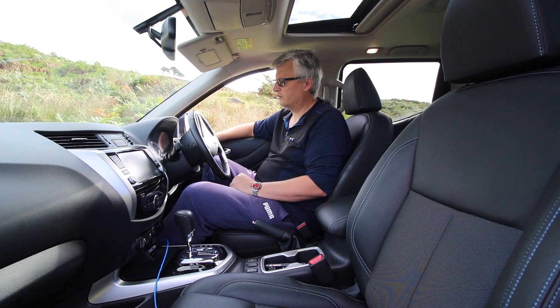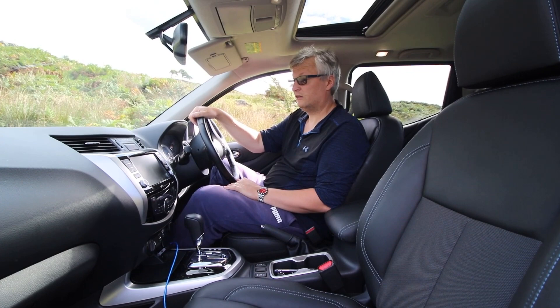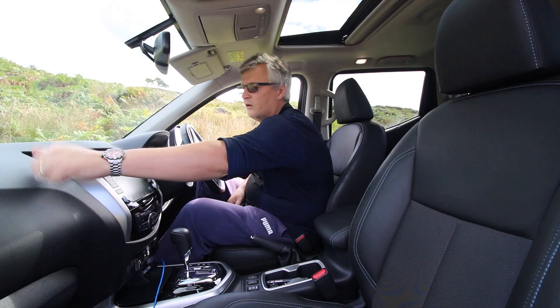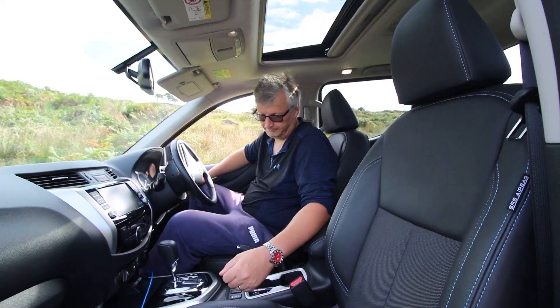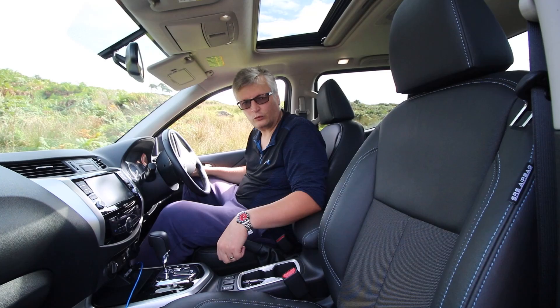Adaptive cruise control, and you can control your media on the steering wheel too. Push-button start and a very clear instrument cluster. A pickup has to be robust, which means lots of hard plastics, but there are lots of storage points as well, and a handy 12-volt socket. For the 4x4 system: two-wheel drive, four-high, then push it in to activate four-low. You can go into four-high on the fly — very handy. It also has trailer sway assist and vehicle dynamic control.